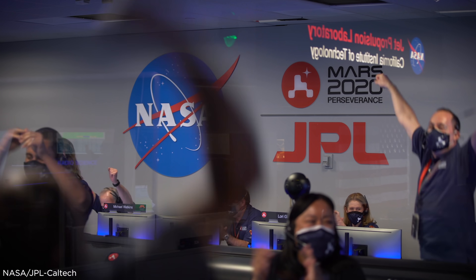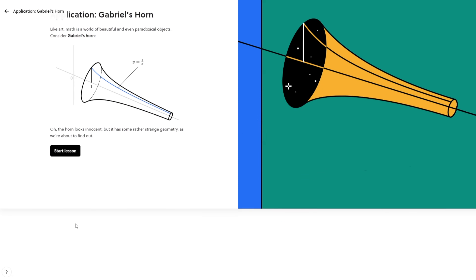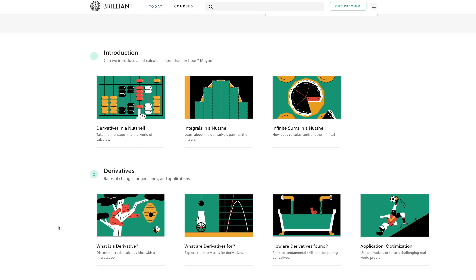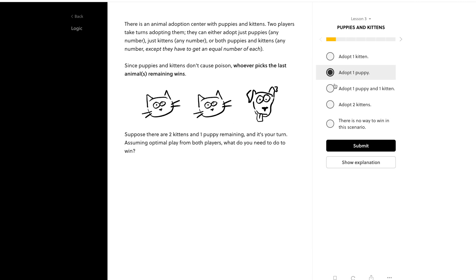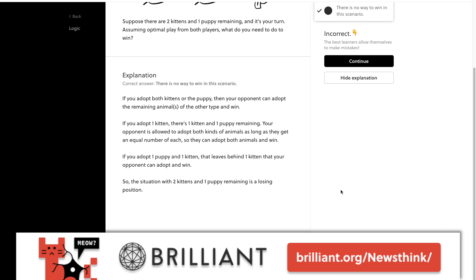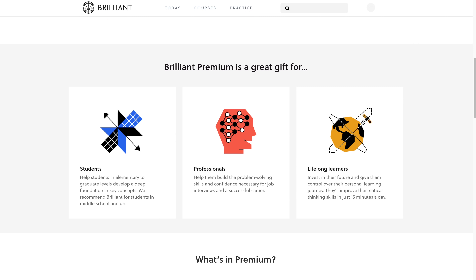If you'd like to improve your skills in math, physics, and computer science, or simply become a better problem solver, my sponsor Brilliant can help, and you can try it out for free. Brilliant is a website and app with incredibly interactive courses that don't even feel like learning in the traditional way. If you want a quick overview of calculus to review some of the principles you may have forgotten, calculus in a nutshell is perfect for you. There's something for everyone, from exercising your critical thinking through the logic course, to learning about cryptocurrency. There are no tests, and if you get stuck, you can read the explanations for more. You can sign up at brilliant.org/Newsthink for 20% off Brilliant Premium, which gives you unlimited access to all courses — perfect for students, professionals, and lifelong learners.